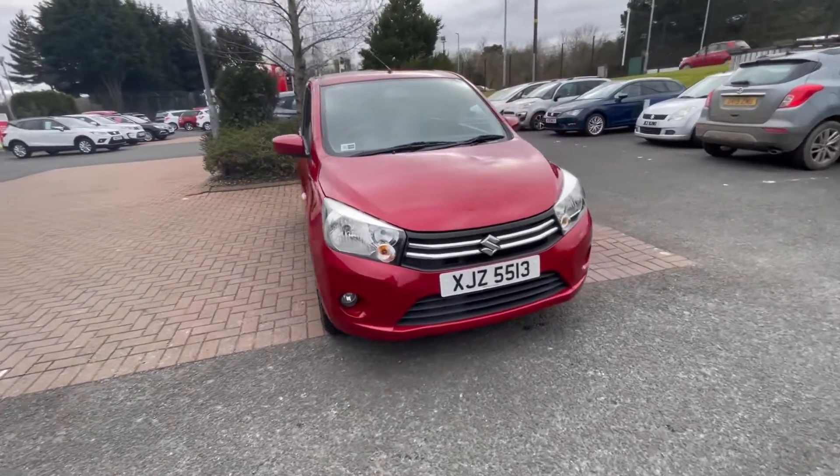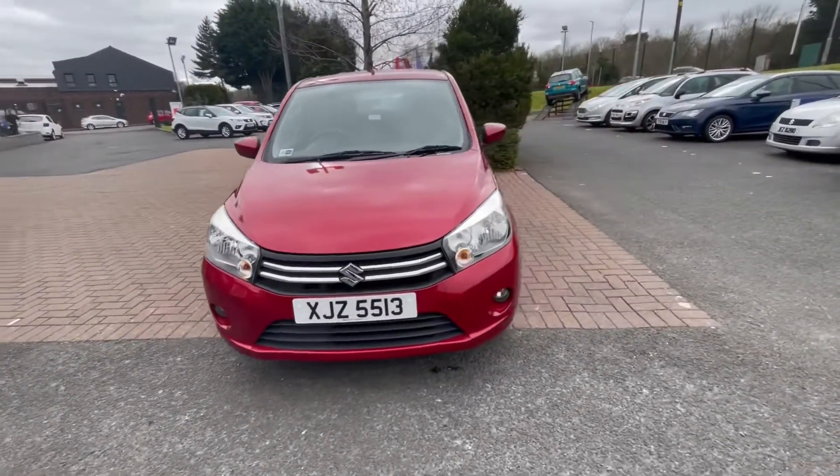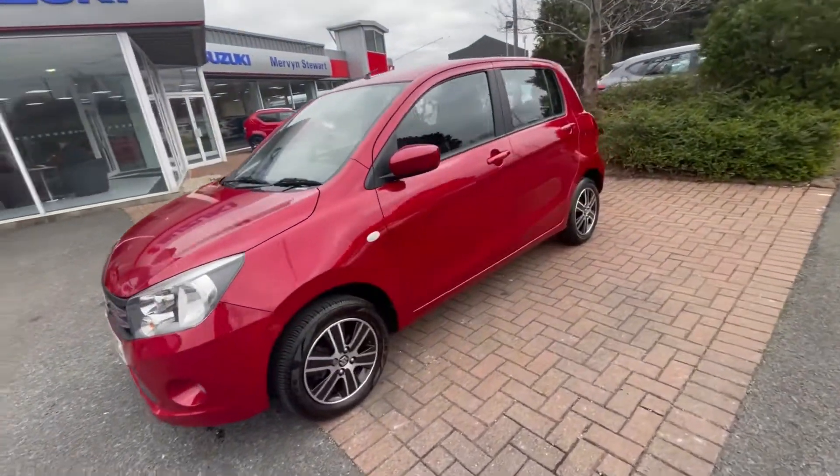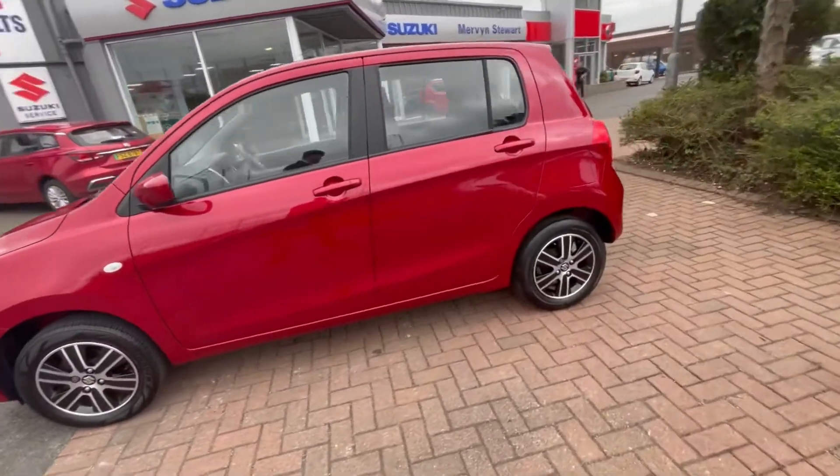Just in is our 2015 Suzuki Solerio in red. It's a 1.0L petrol engine with an automatic transmission and the car has just over 25,500 miles on it.